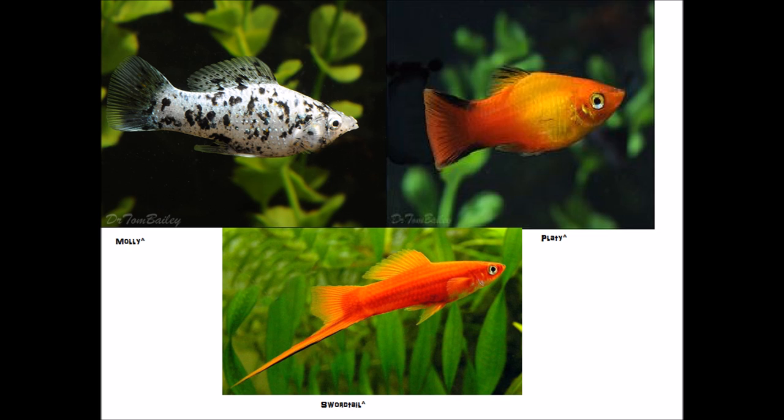Here I have some live bearers — your Molly, your Platy, and your Swordtail. These fish are really cool looking. They are probably the number one fish you want to start cycling a tank with. They come in tons of different colors and variations like Lyretail and Sailfin. They are relatively hardy. I have had some that died quickly, but most of the time these things are going to last at least a year, if not several.